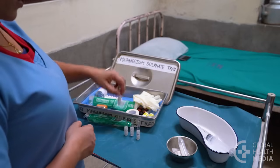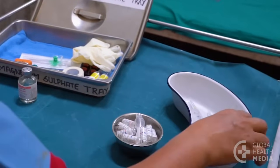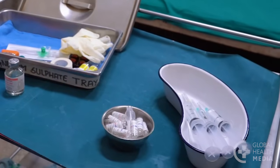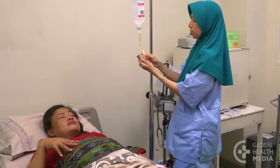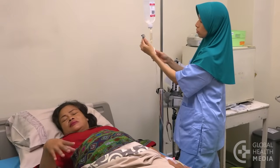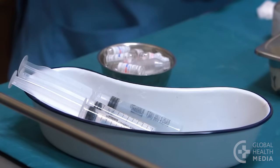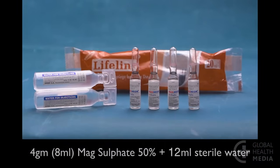There are two standard regimens for giving magnesium sulfate: an IM plus IV regimen, and an IV only regimen if you can precisely monitor IV flow rates in your facility. Here the IM plus IV regimen is used. Prepare three syringes. The IV dose is 4 grams or 8 milliliters of magnesium sulfate 50% plus 12 milliliters of sterile water for injection in a 20 milliliter syringe.